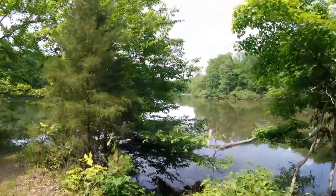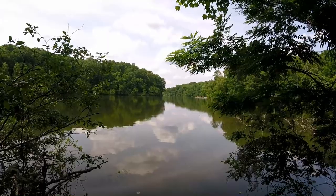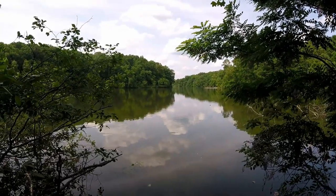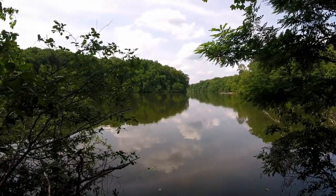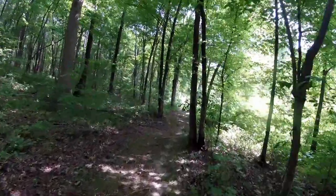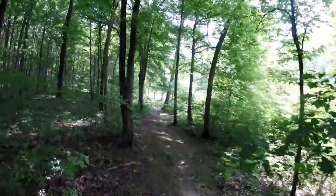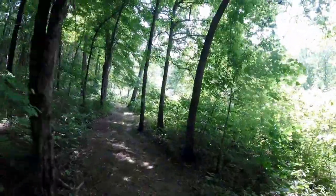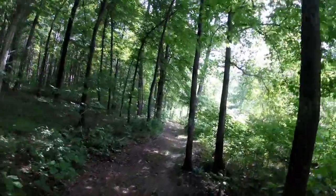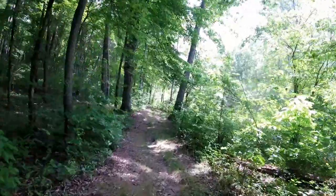And the boat ramp over there. So this is Lake Woodhaven. Our friends just came through here maybe an hour ago, tops. And there are already spiders that have started spinning webs back across the trail. Another reason to hate hot weather hiking.